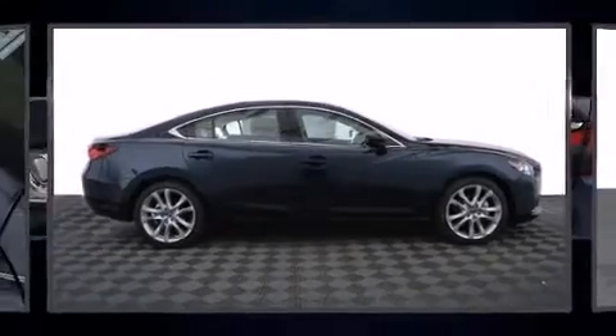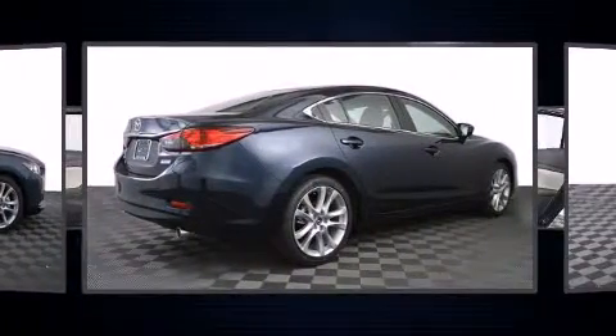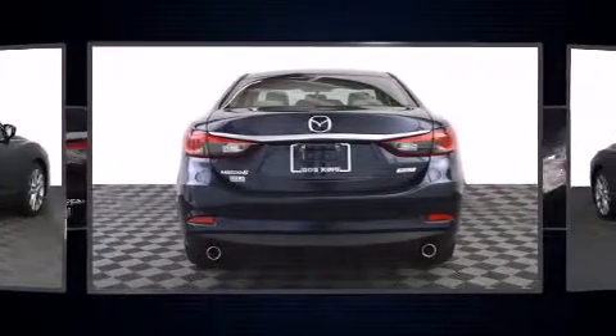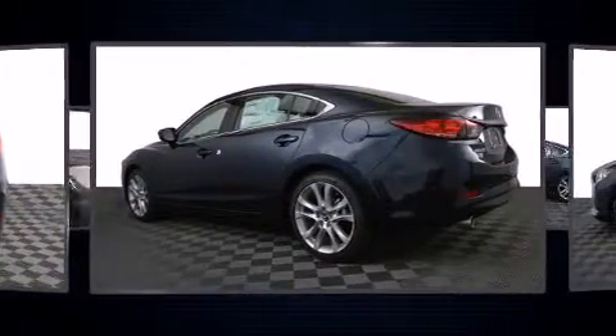The 2016 Mazda Mazda 6 — this four-door, five-passenger sedan is waiting for you to take home. Smooth gear shifts are achieved thanks to the 2.5-liter four-cylinder engine, and for added security, dynamic stability control supplements the drivetrain.